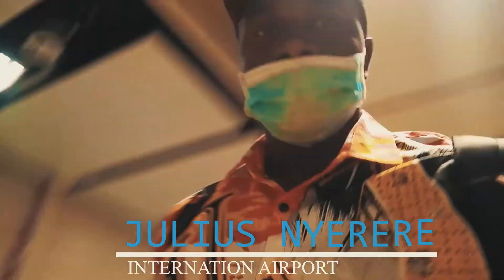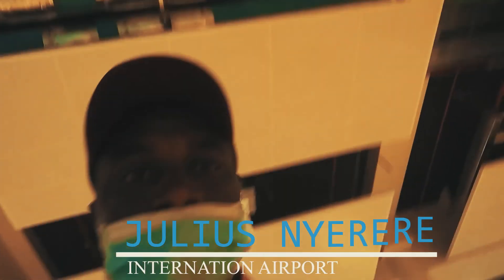Guys, I'm in the airport. This is a Tanzania airport. What's it look like? Tanzania, nearby the border of Zambia. You should go and check it out, guys.